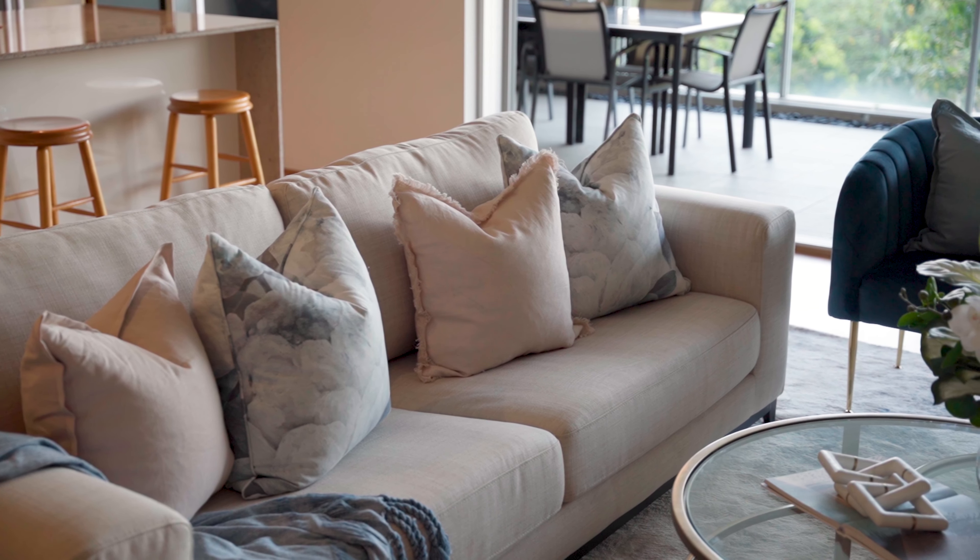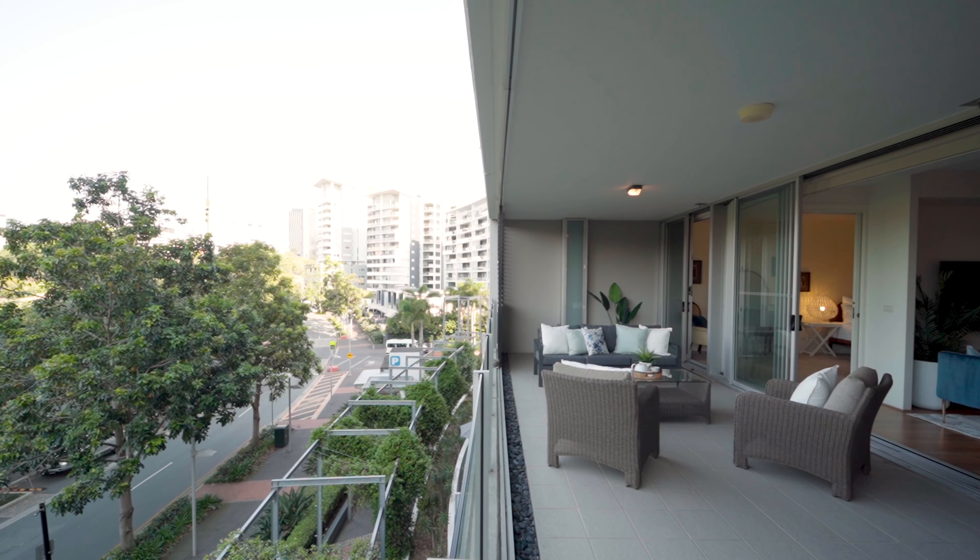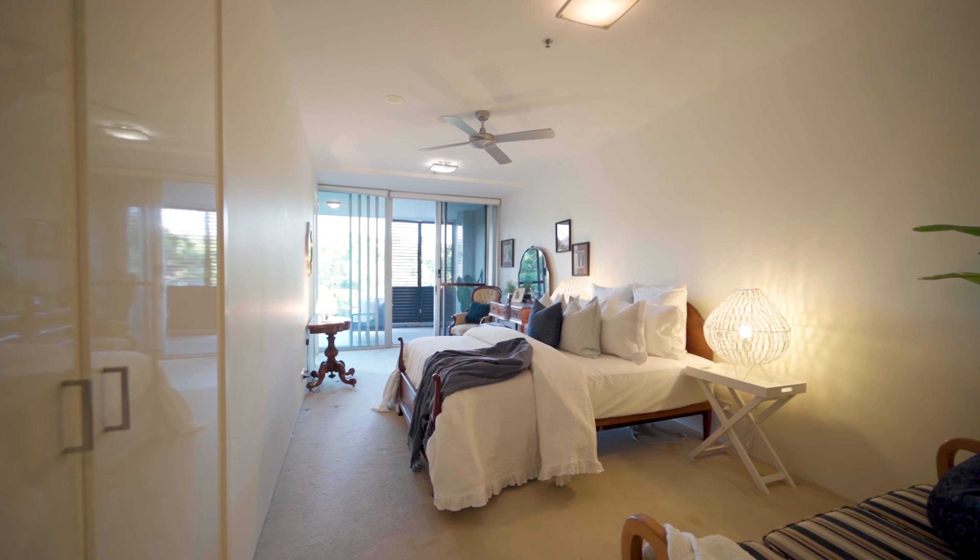So tell me how this evolved for you. From the start we were working on a very tight time frame and we had a lot of the client's original pieces — a lot of traditional pieces, antique pieces — that we wanted to work with.